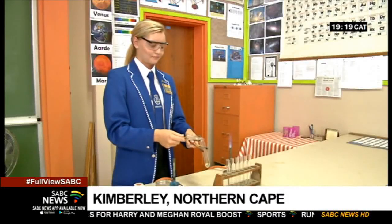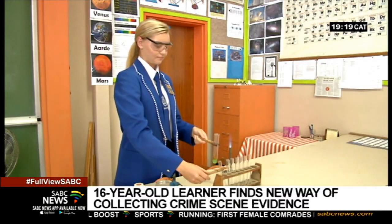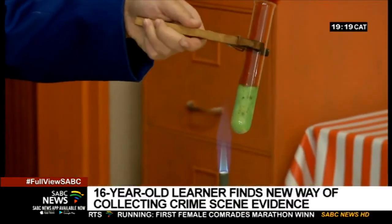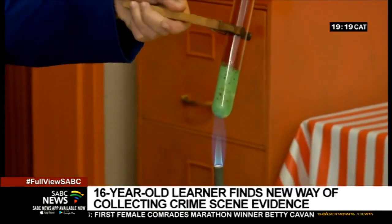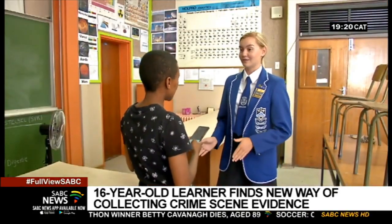In her element, this budding forensic investigator is aiming to fight crime through science. She has formulated a new and more efficient solution to collecting forensic evidence like blood at crime scenes.